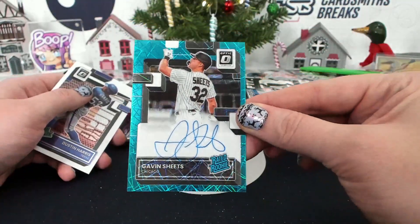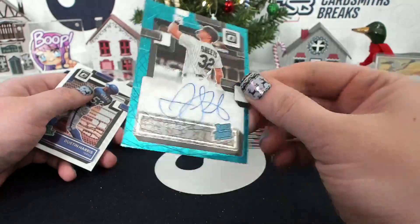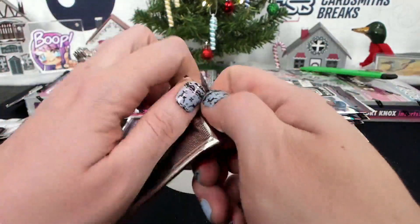12 of 99, Gavin Sheets — that is a teal velocity, not a blue velocity, but numbered to 299. White Sox, C to Benny. I like the teal — it's a really pretty color.